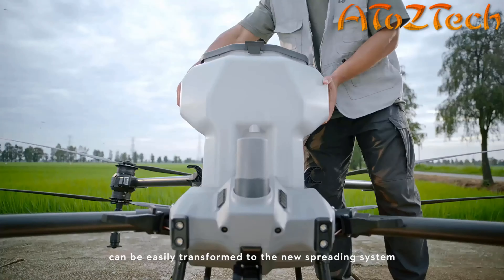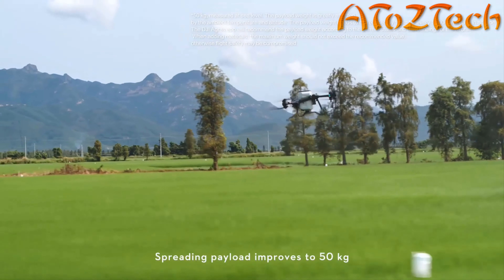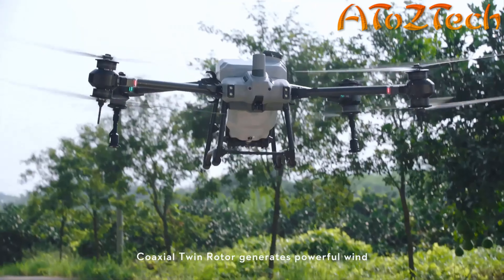The integrated spraying system can be easily transformed to a new spreading system — spraying, spreading, you name it. Spreading payload improves to 50 kilograms. The T40 spreads 1.5 tons of fertilizer per hour, covering multiple scenarios and fulfilling all your needs.